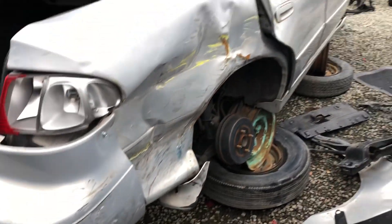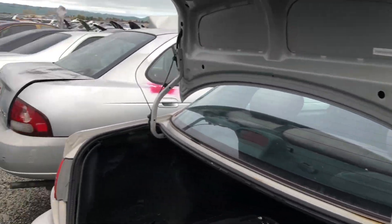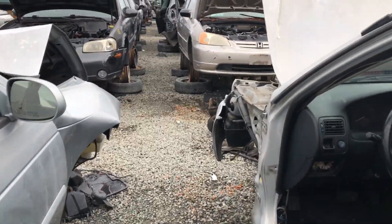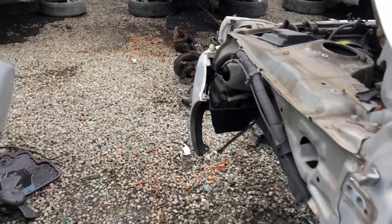Looks like that's the stock exhaust. So we're gonna go ahead and note down which row this is so that we can make our round trip and just come back to grab the cluster later.